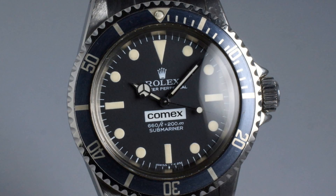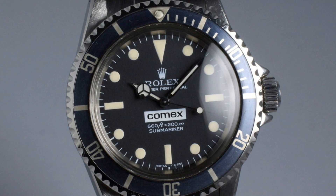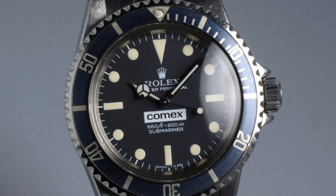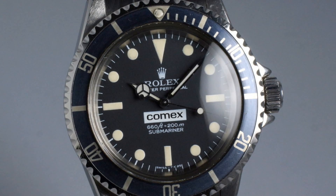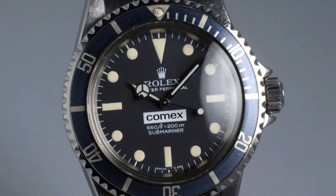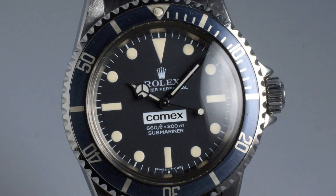They were specifically owned by the Comex company, making them very rare and very sought after as submariners. But these still feature the 200 metre water resistance of a standard submariner and the no-date dial layout. In a sense, I find these quite similar in purpose to the mil-subs and blue Tudors issued to the French Navy, in that they were designed specifically for diving and no real other purpose.